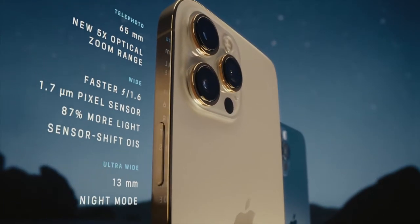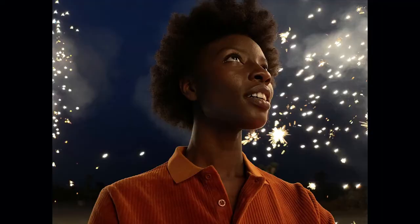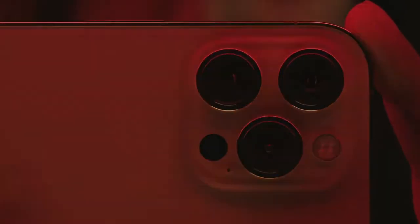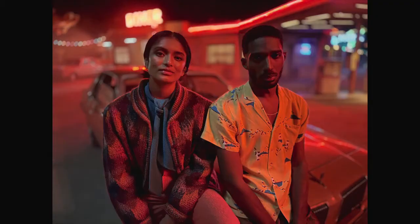The larger iPhone 12 Pro Max takes these innovations even further. Its bigger sensor dramatically increases the detail capture and helps improve low light performance by 87%. The custom designed LiDAR scanner puts advanced depth mapping technology in your pocket. You can now take a night mode portrait and unlock a new world of possibilities for augmented reality.